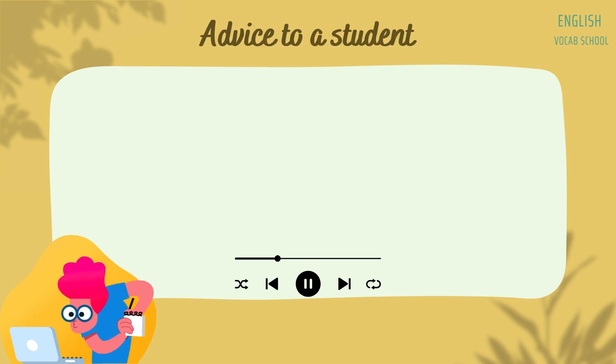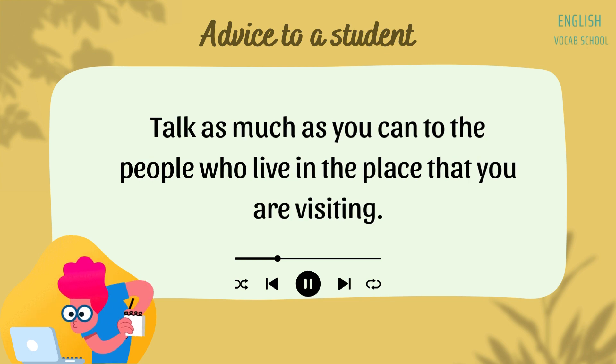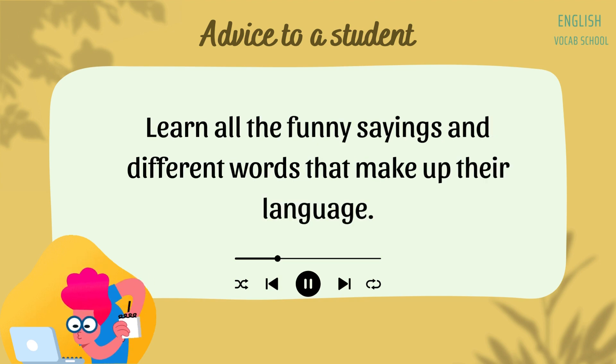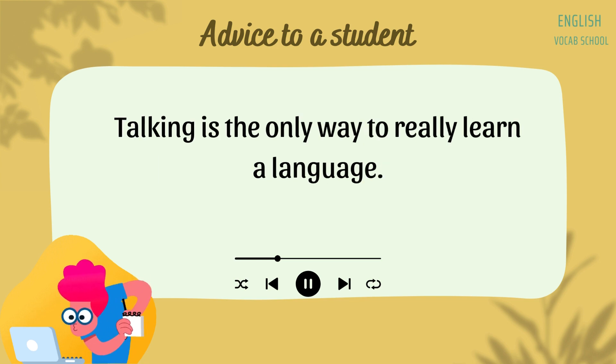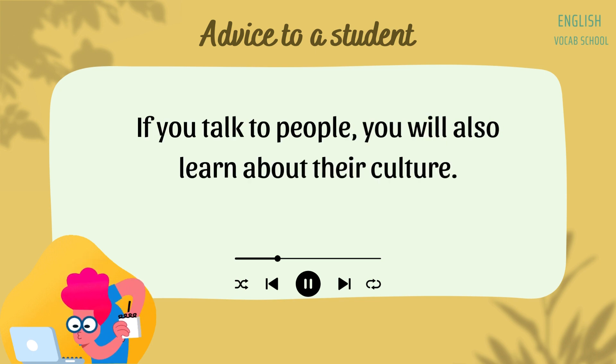Advice to a Student from a Foreign Country. My advice to a student from a foreign country would be to talk, talk, talk. Talk as much as you can to the people who live in the place that you are visiting. Talk to them and practice your new language skills. Learn all the funny sayings and different words that make up their language. Talking is the only way to really learn a language. Listen to people and talk to people.